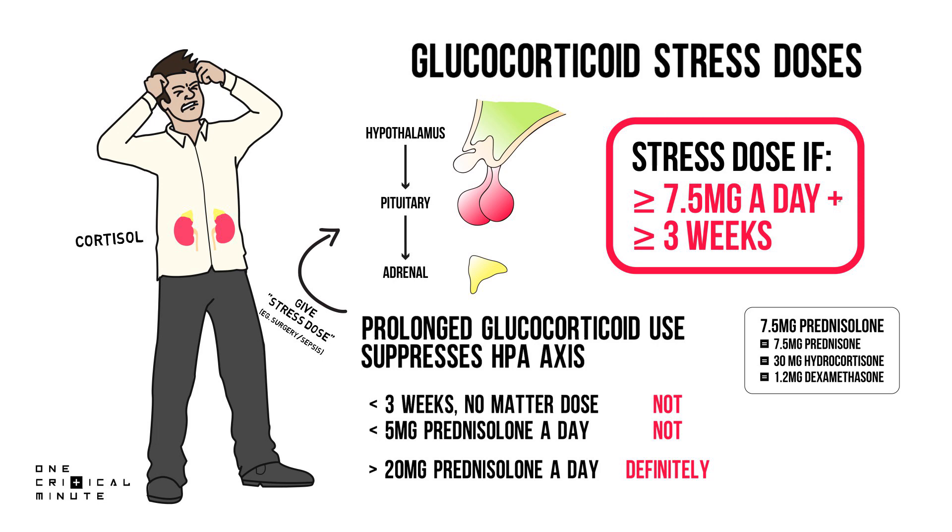A quick note: please don't stress dose just everyone you encounter. Prednisone is not without harm — it raises blood pressure, worsens diabetics, and could cause delirium, especially in older patients. That's all folks, you're dismissed.